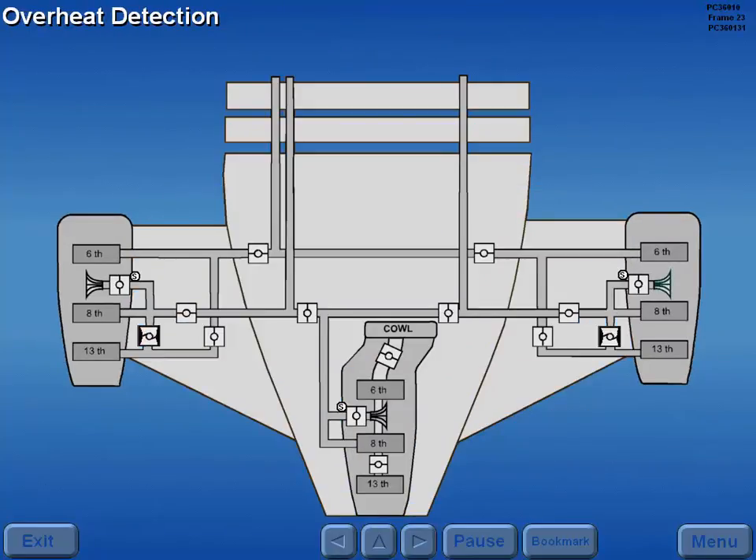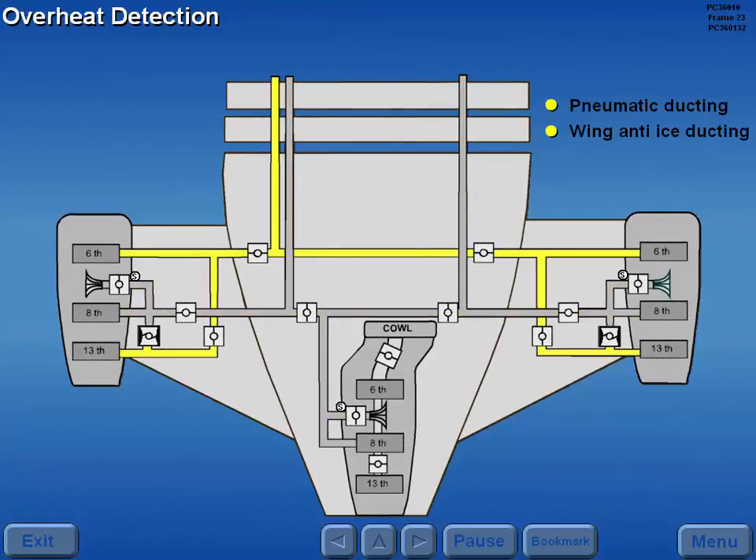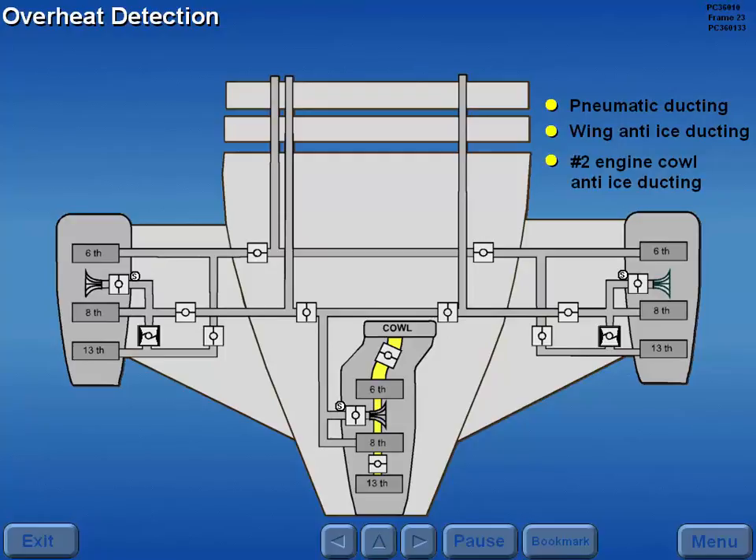The overheat detection system monitors the pneumatic ducting, wing anti-ice ducting, and engine to cowl anti-ice ducting for leakage.